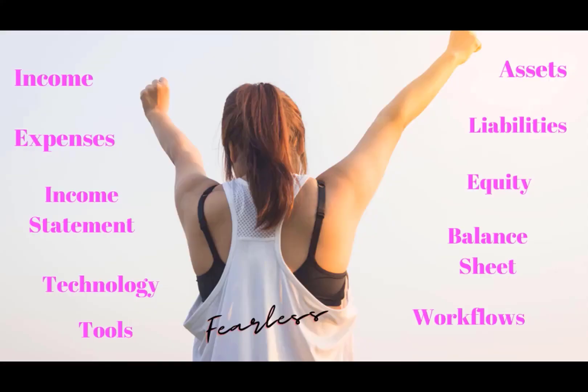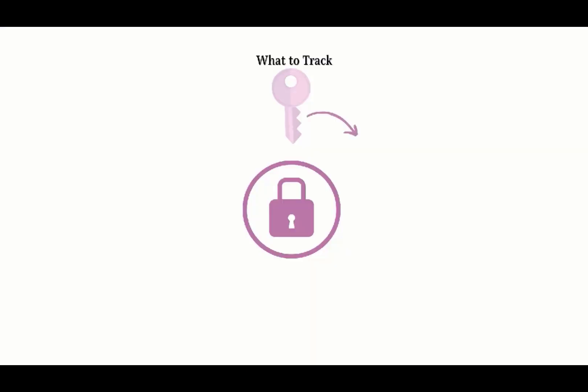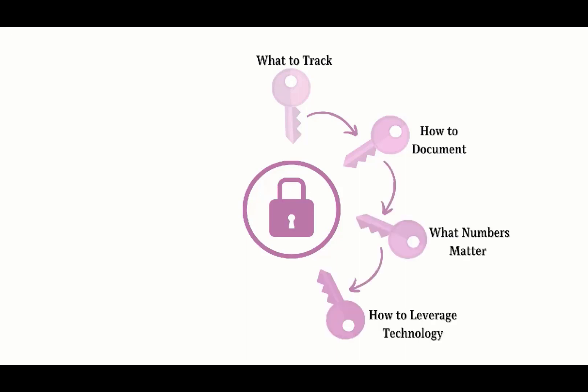She went ahead and started her financial literacy journey because she understands that she needs to have some basic financial literacy skills to be able to move forward with her finances and her taxes. So let's go ahead and take a look at the seven key elements to manage business finances year round.